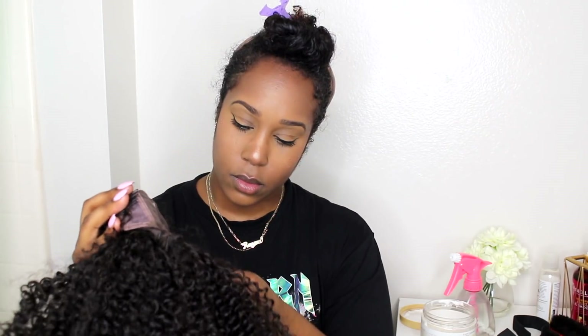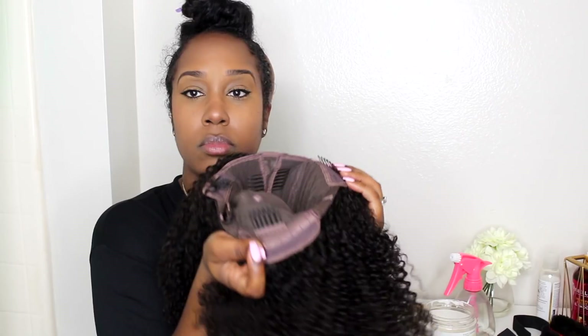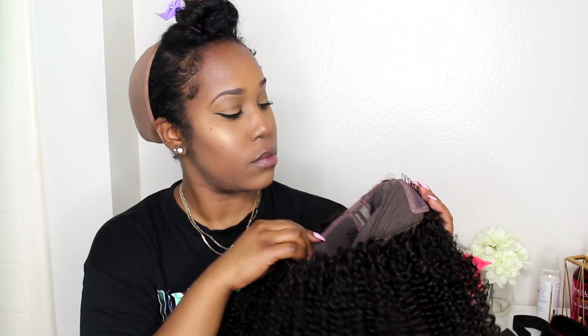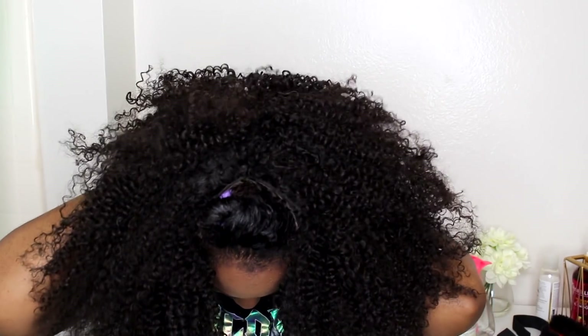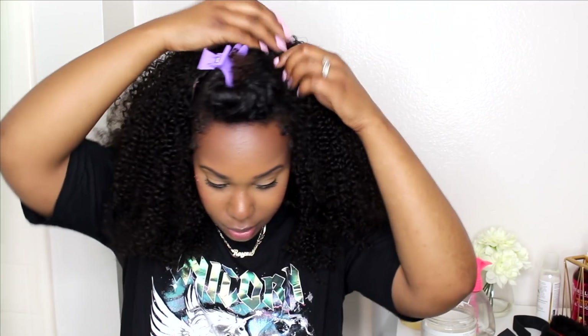I'm showing you guys there are two clips on the side, a clip in the back, and clips where your leave out would be — so you have five clips total. This is the area where your leave out is gonna go. I went ahead and cut my lace part off and put on the wig to see how it's looking. It was quite loose, only because I should have braided right there where I was placing the wig for more security.